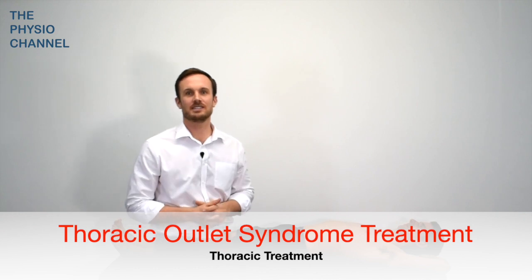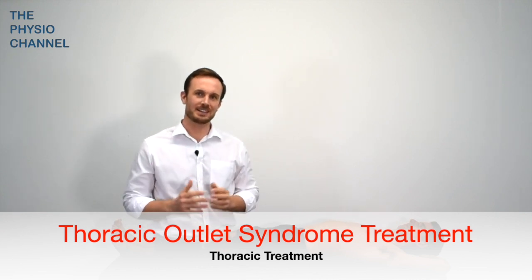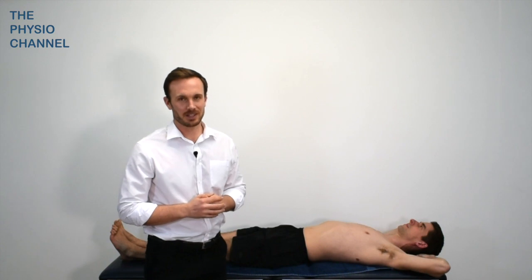In this video we're going to have a look at how you can use manual therapy, exercise, and advice to treat thoracic outlet syndrome.